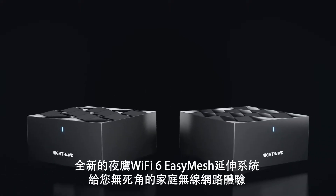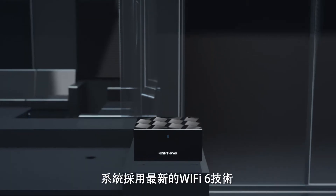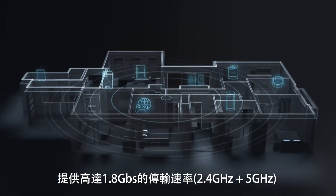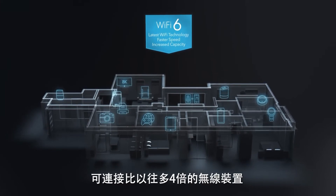Experience advanced whole home Wi-Fi with the all-new Nighthawk Mesh Wi-Fi 6 system, featuring the latest Wi-Fi 6 technology with combined Wi-Fi speeds totaling over 1.8 gigabits per second, designed to handle four times the device connection capacity of previous Wi-Fi standards.